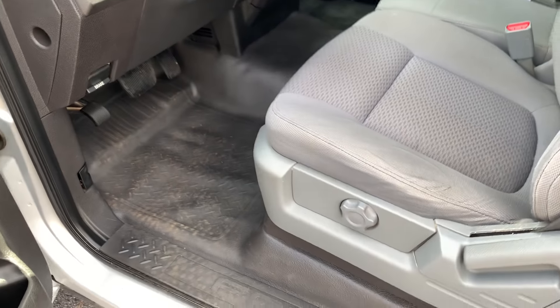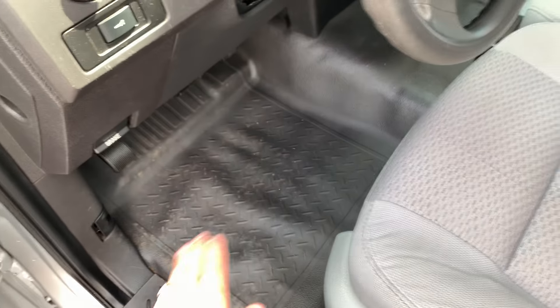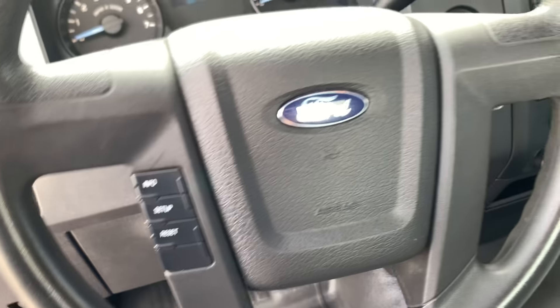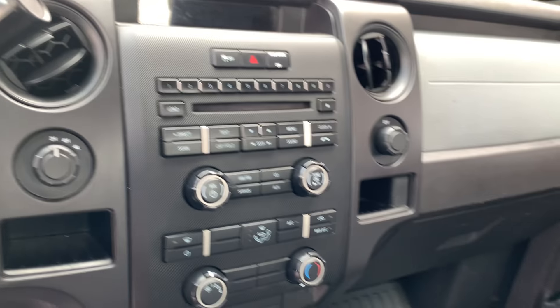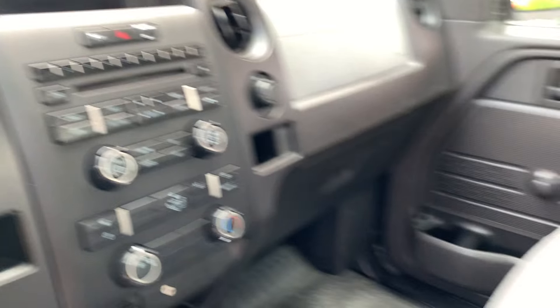Manual windows, manual locks, fabric seats, vinyl floors, driver information center, CD player, aux input for MP3, heat and air conditioning, four-wheel drive on the fly.